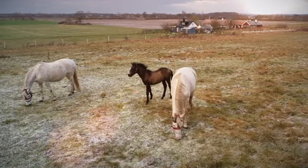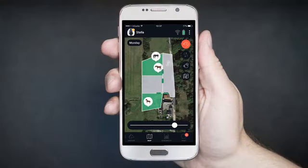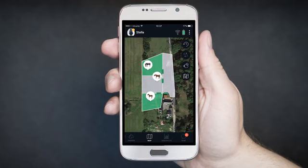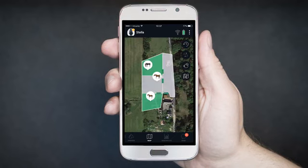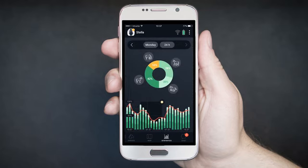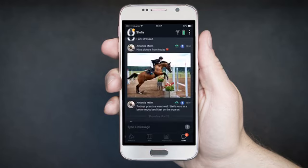In the app, you'll have access to a map over your farm, where you will see that your horse is in the right field and what the horse is doing right now.